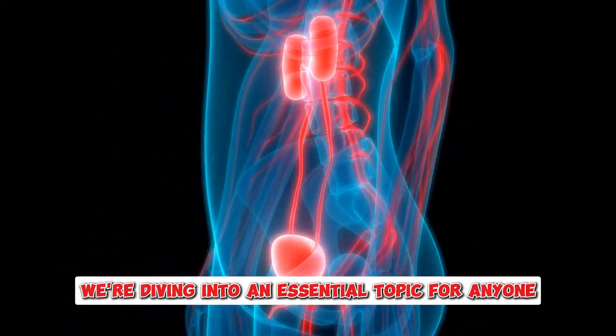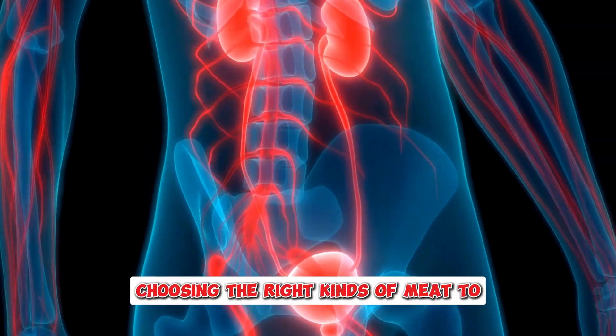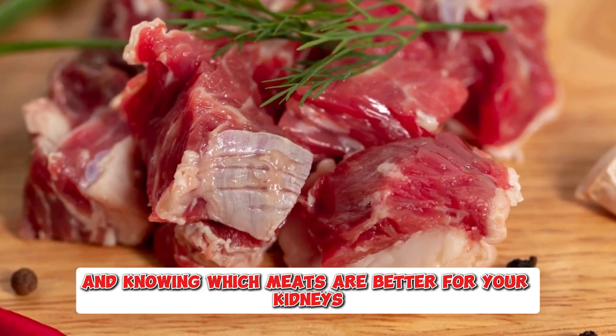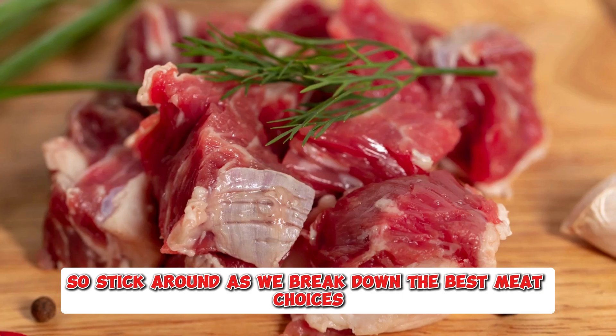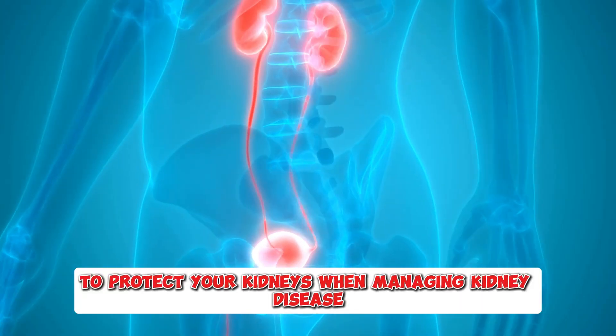Welcome to our channel. Today we're diving into an essential topic for anyone managing kidney disease: choosing the right kinds of meat to support your kidney health. Your diet plays a crucial role in managing kidney disease, and knowing which meats are better for your kidneys can make a big difference in your overall health. Stick around as we break down the best meat choices, share important tips on portion control, and help you navigate your diet to protect your kidneys.